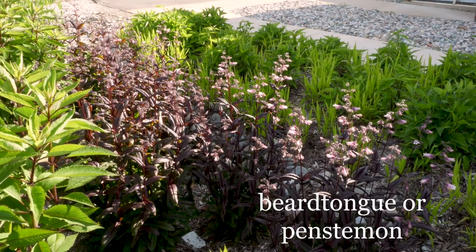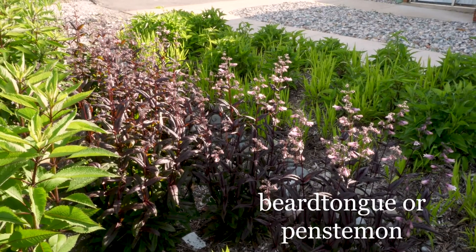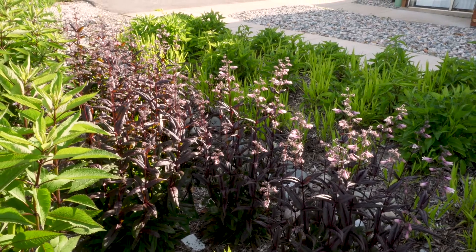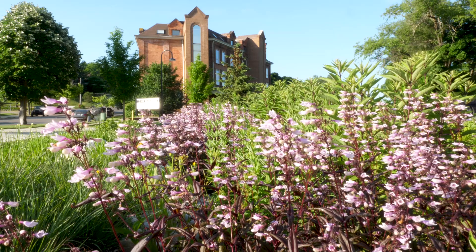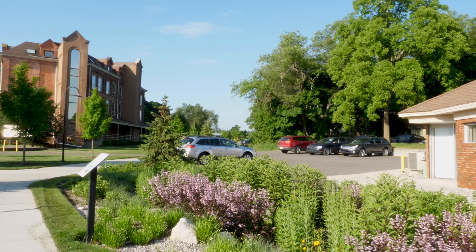This is Beard Tongue, or Penstemon. The purplish color doesn't occur naturally — this is a cultivar of the native species. It is very adaptable to many different soil types. As you can see, the purple color in this rain garden adds nice contrast to the other plants.